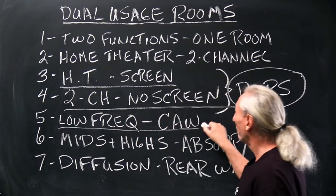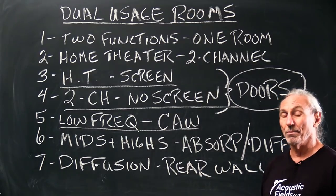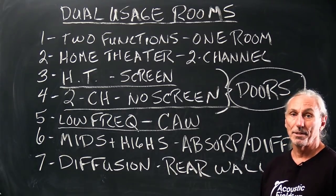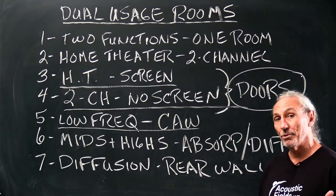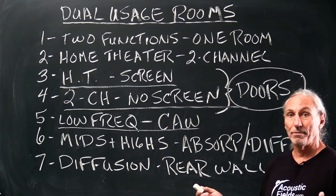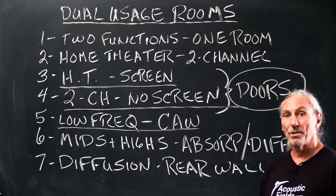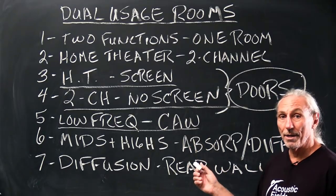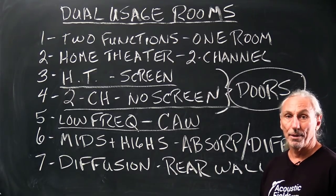Let's look at low frequencies in both rooms — both home theater and two-channel. Same approach. We have more energy in home theater, so we have to add a little more horsepower to the low frequencies. The axial, tangential, and oblique modes still have to be treated the same — we just add a little more because of theater. In two-channel we have two channels; in theater we can have five, six, seven, fourteen — I saw one the other day with 40 channels. More energy means bigger axial and tangential mode issues, so we need more horsepower in our low-frequency absorption.